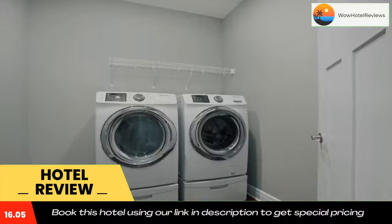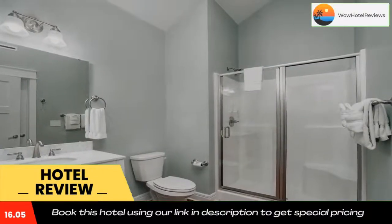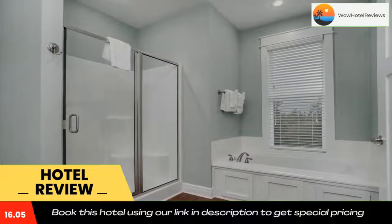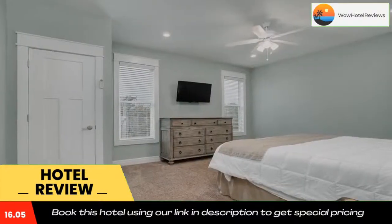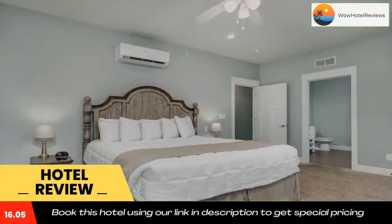Silver Dollar City is 4.5 miles from the property. The nearest airport is Branson Airport, 17 miles from the condo hotel. Use our link in the description to get a special discount on this hotel. Don't forget to like and subscribe to our channel.